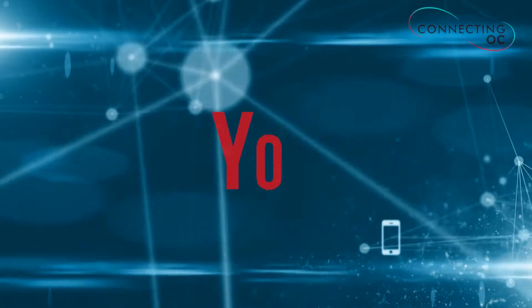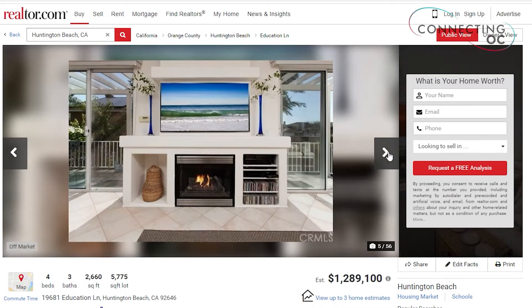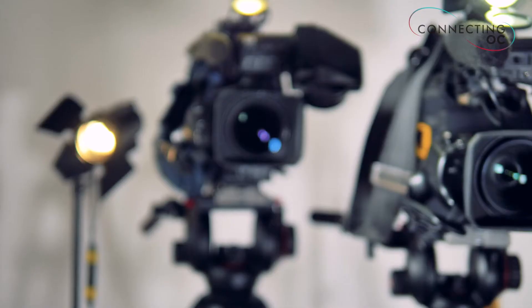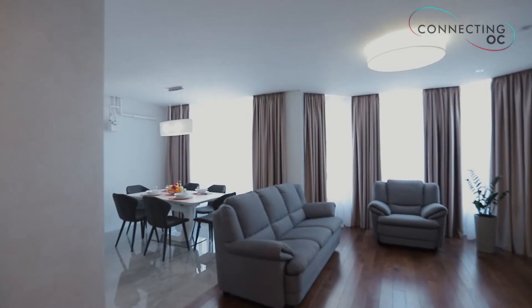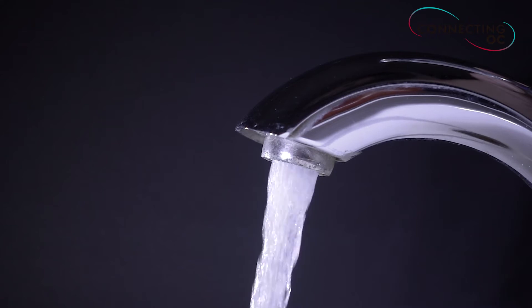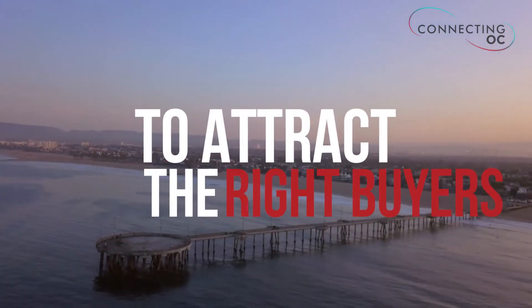Did you know that your first viewings or showings will be online? It is critical that I get your home showing in its best light, because I'm going to next invite photographers and videographers for a photo shoot. At this photo shoot, they are going to highlight your most precious areas of the home. You may have a special faucet in the kitchen, a beautiful mosaic tile in the bathroom, or a beautiful view outside. It is a photographer's job to create that emotion in each room to attract the right buyers.